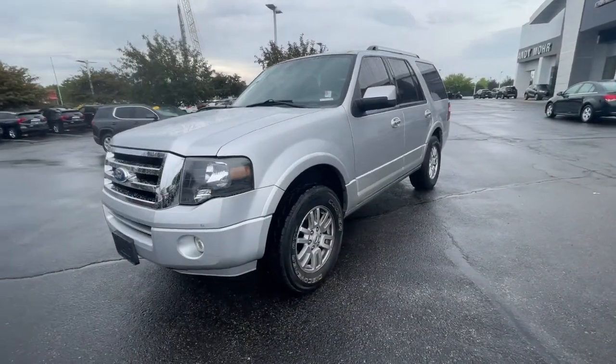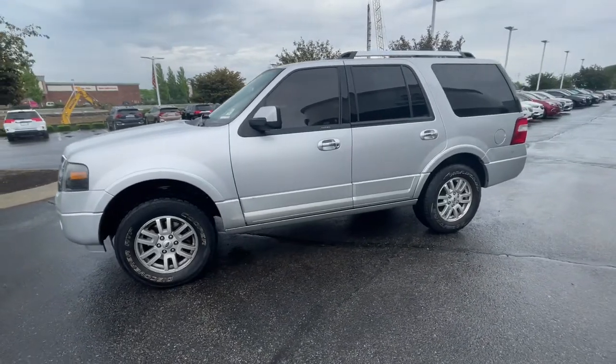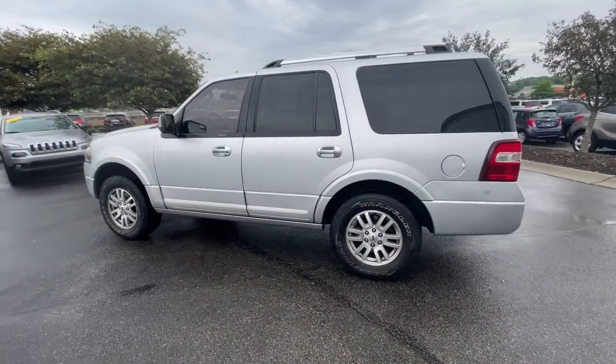Here's a sleek and powerful Ford Expedition, the full-size SUV that seats up to eight and leverages the latest technology to optimize safety, comfort, and capability.